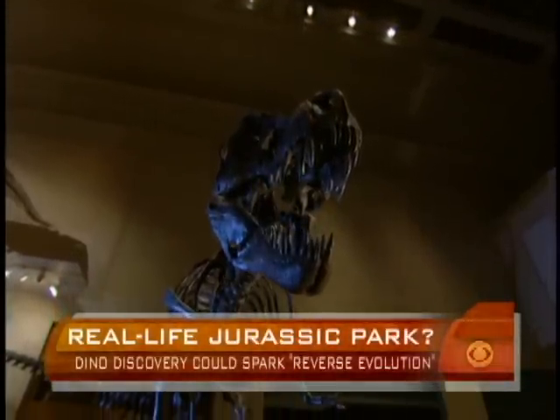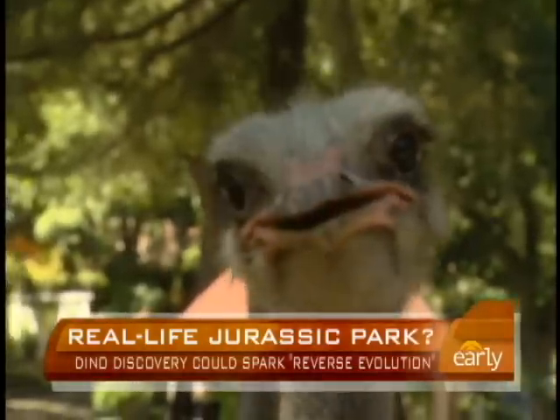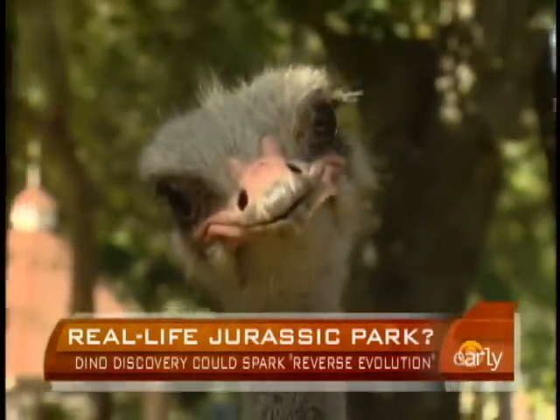Dinosaur teeth — you learn about how the teeth grew. They showed me how to tell a dinosaur bone from a rock, because they look exactly like rocks.